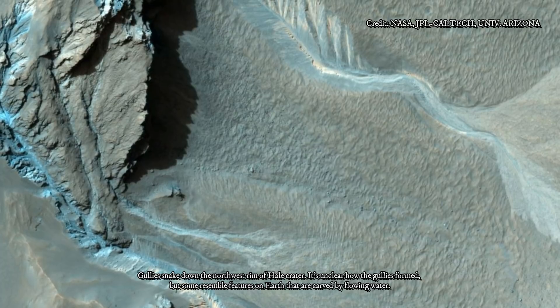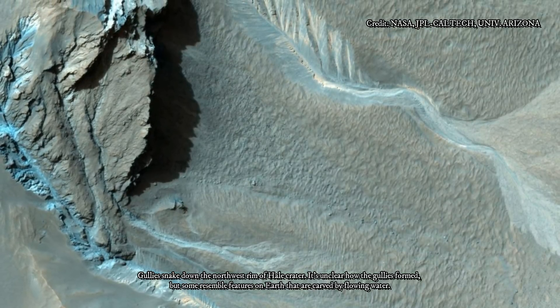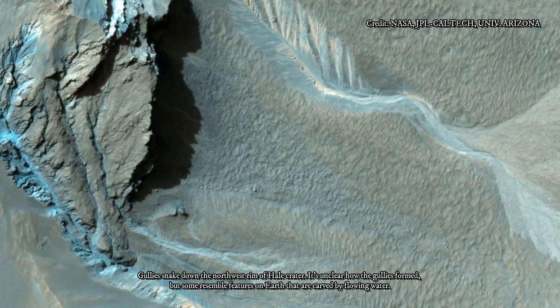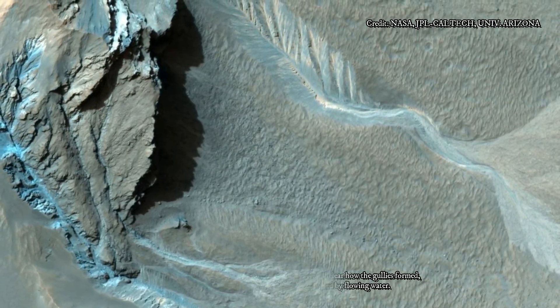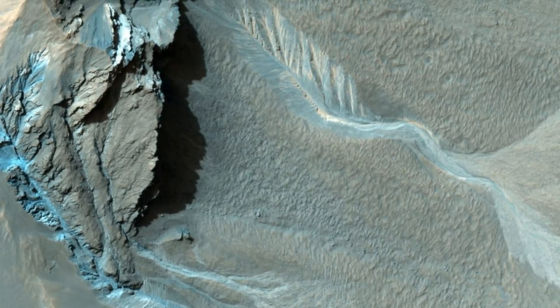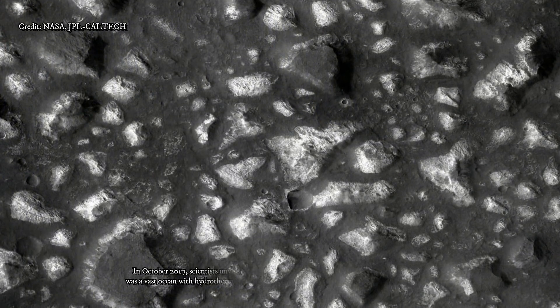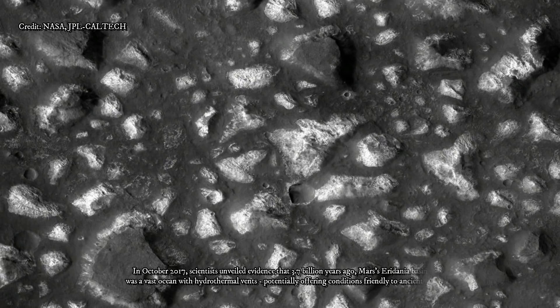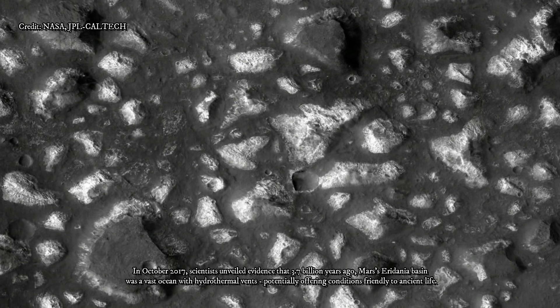The exposed ice has scientific value apart from its potential resource value, because it preserves evidence about long-term patterns in Mars' climate. The tilt of Mars' axis of rotation varies much more than Earth's over rhythms of millions of years. Today the two planets' tilts are about the same. When Mars tilts more, climate conditions may favor buildup of middle latitude ice.